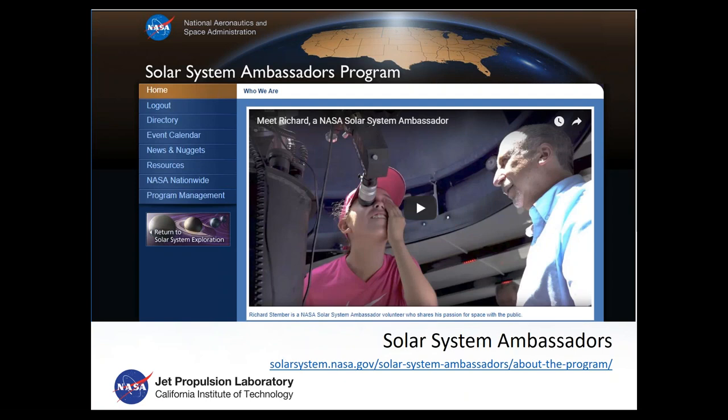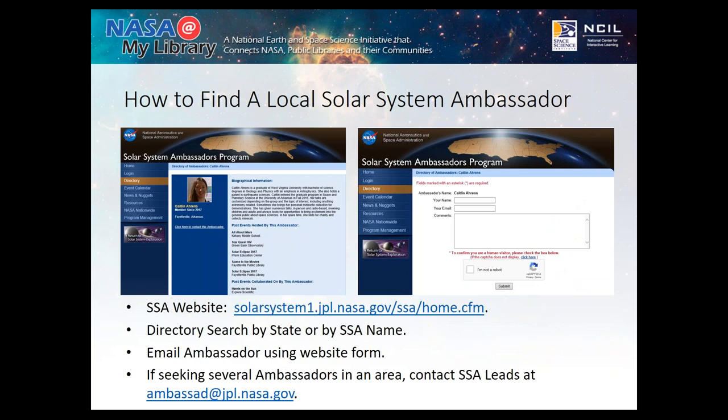Another resource we learned about through the NASA at My Library grant is called Solar System Ambassadors. My large event gets a local amateur astronomers association to come out — they are part of this program. The ambassadors in Florida range from students at local colleges to enthusiasts about science. They do free presentations for the public using resources that NASA and the Space Science Institute provide for them, so they already have their presentations set up. You just need to talk to them and get them involved — they're usually happy to do it.